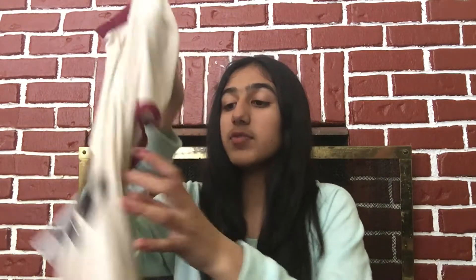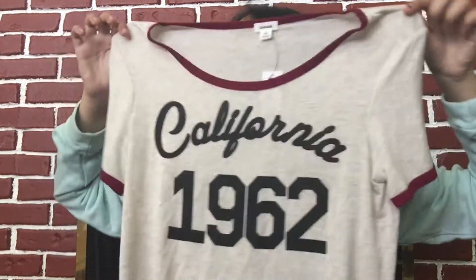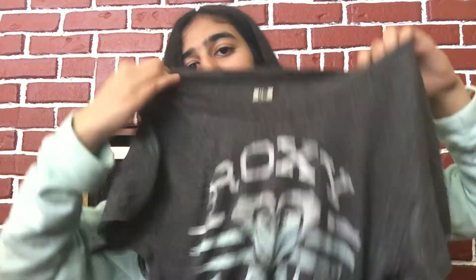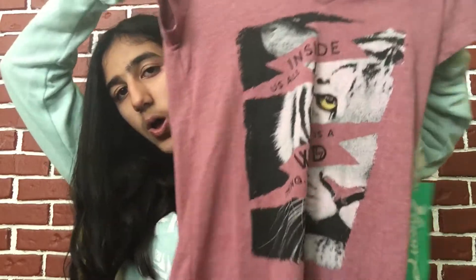I also went to Garage yesterday. There's a new store that opened — it's Garage and Dynamite together. I've been looking for this shirt for a really long time and I finally found it. It says 'California 1962' and it's really pretty. From Winners, I went there a while ago and bought this shirt — I like wearing it to dance. It just says Roxy Love and it's really loose and flowy, so it's a good shirt. And my sister bought this one that says 'inside us all is a wild thing' with a tiger on it, and she might give it to me since I like tigers a lot.